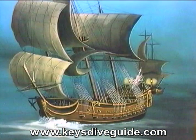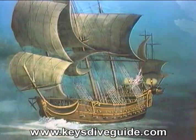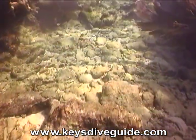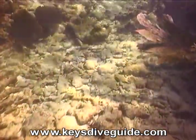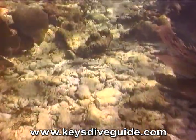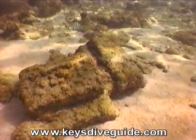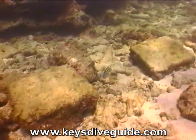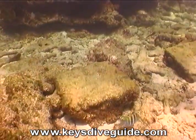Looe Key was named for the 44-gun British frigate HMS Looe that sank here on February 5, 1744. In the shallows to the north-northwest, almost due north of Beacon 24, her ballast mound lies covered by a thick blanket of sand. This debris field on the fore reef is rumored to be part of the HMS Looe, with objects sometimes visible and sometimes covered with sand, indicating a dynamic seafloor undergoing constant change.